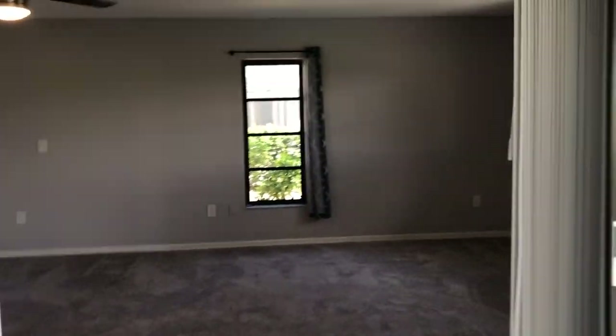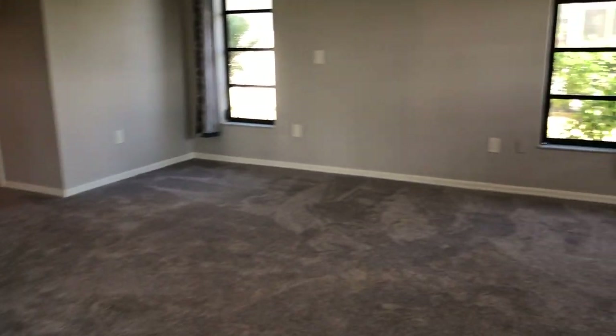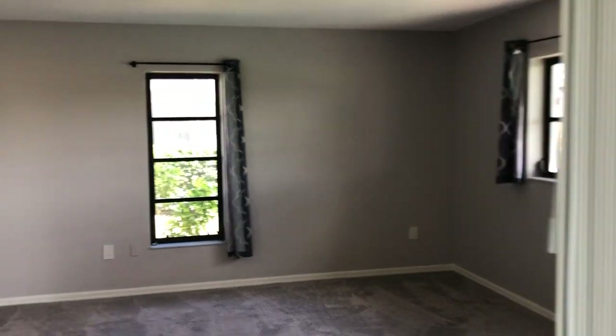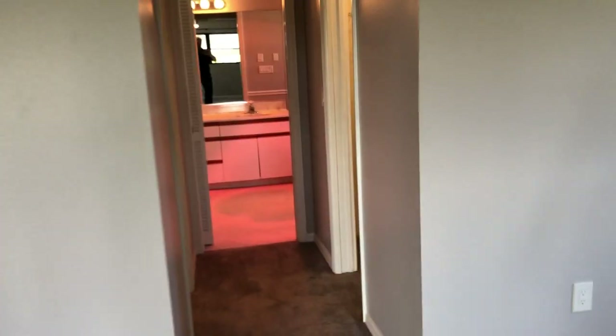Let's start with the master. It's always tough on the videos to get a feel for size, but this is a big master. Double window on that wall, two windows with lots of space in between on that wall — big room. Carpets are in great shape. His and hers walk-in closets, two walk-in closets with shelving.